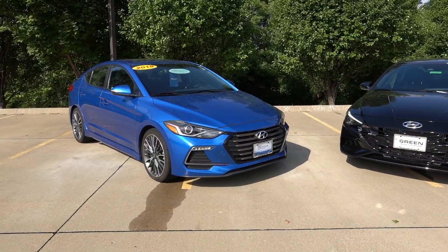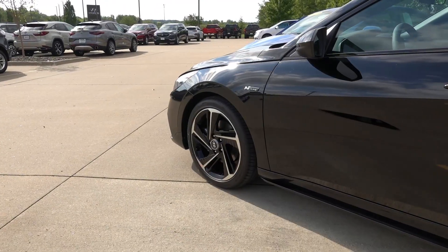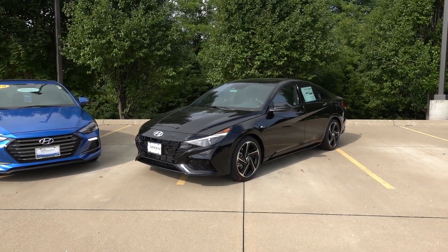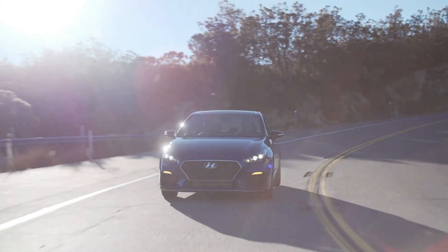As time passed, those more enthusiast models were cut from the lineup, and now only one of those four vehicles has a successor here in North America — the Elantra Sport, now known as the Elantra N-Line. The N-Line name was first introduced in North America for the 2019 model year with the Elantra GT N-Line — fun fact, I actually own one.